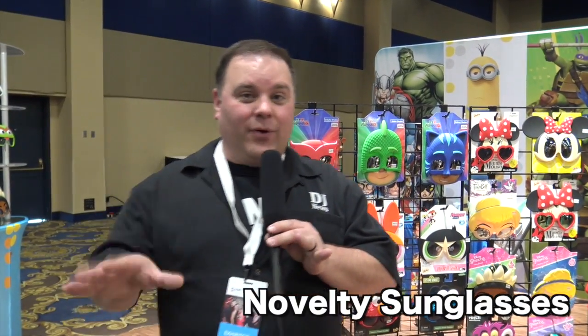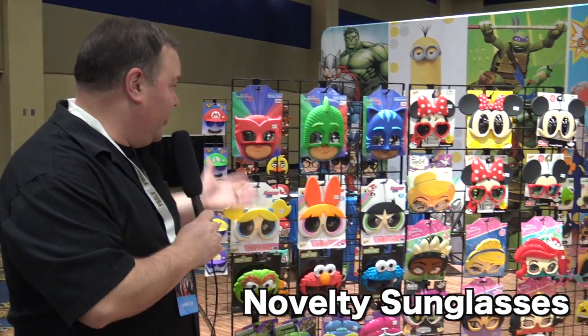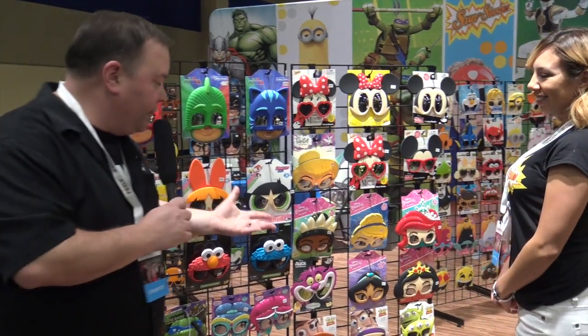I'm at the Photo Booth Expo this week in Las Vegas, Nevada, checking out the great stuff here at the show — something I haven't seen before. Other people have seen this, I have not. These are really cool. They're masks that you can wear with glasses and everything else that you can put on and use for your photo booths.